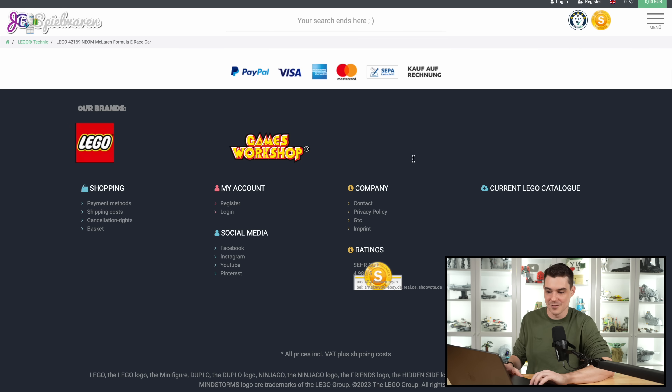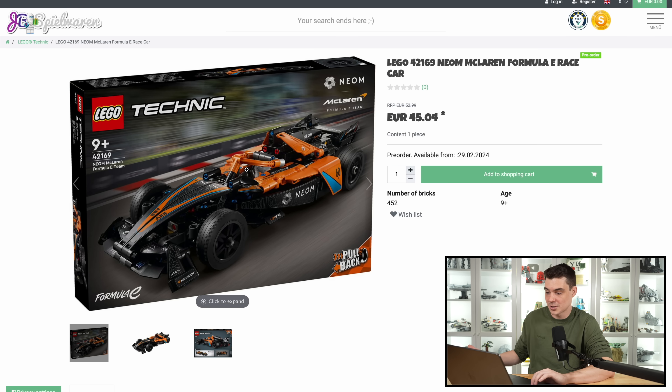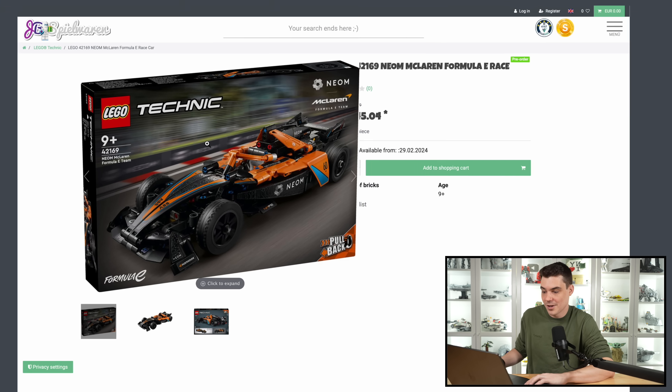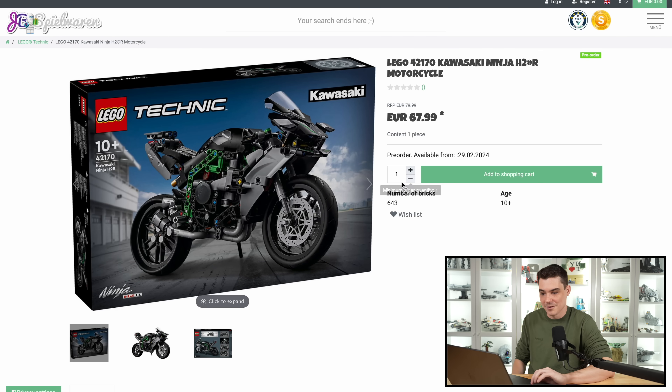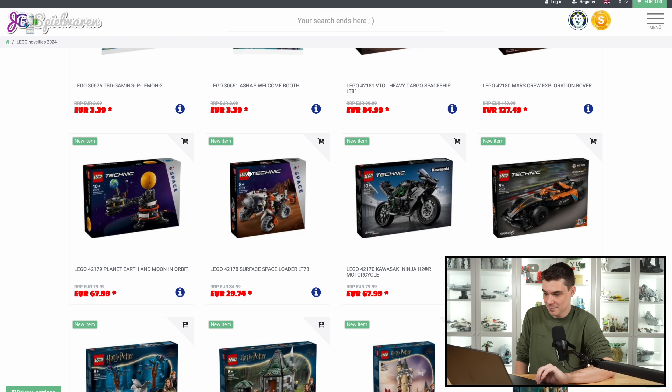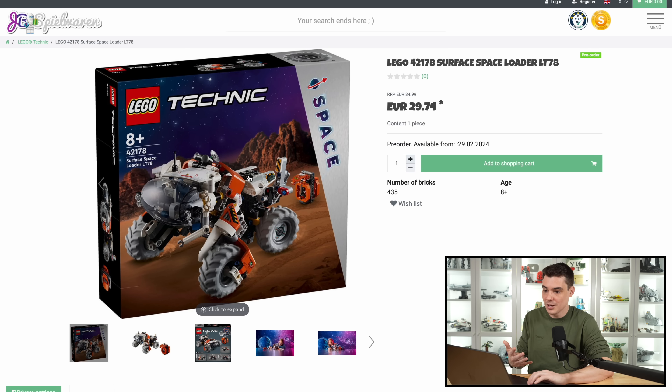Next up, we have Technic. A couple of these I really don't care about — I mean, they're good sets, I'm sure, but I'm not buying these. I just have never bought these sorts of things. We have a McLaren for people into F1 or whatever. There's also a nice motorcycle, kind of looks like the last one they released. I don't know enough about motorcycles to care about it. But the ones that I do find really cool here, we have a couple of space and then kind of space military ones.